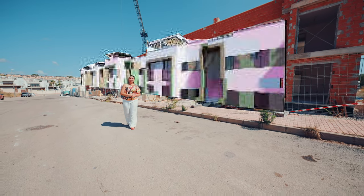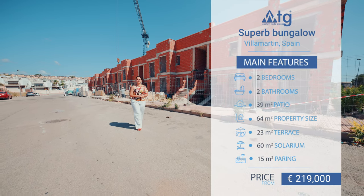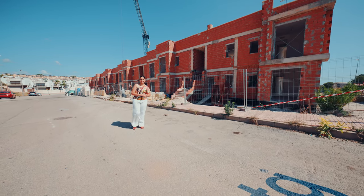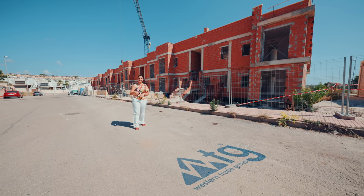Today we will show you this bungalow located in Villamartin. It is still under construction, but we wanted to be the first ones to show you this amazing place. Hello everyone and welcome back to WTGSpain.com — all new properties in one portal.